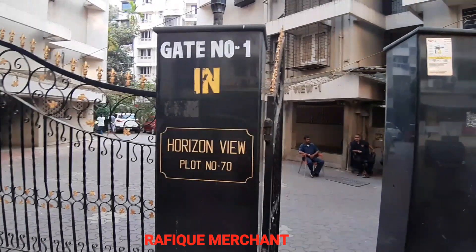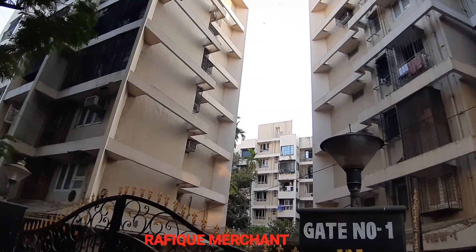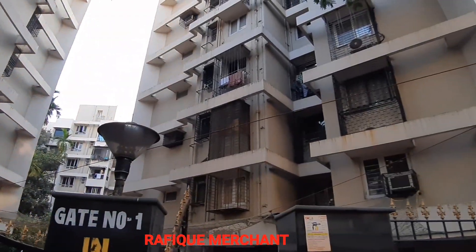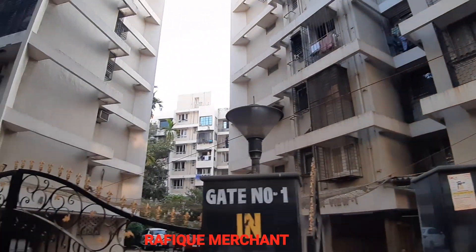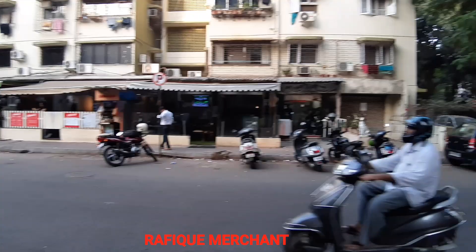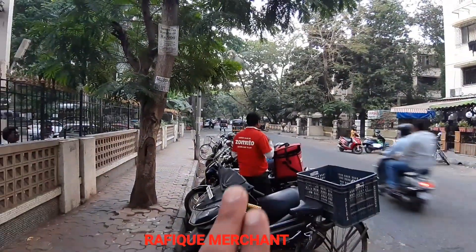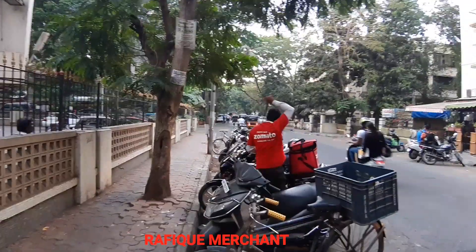We are at Seven Bungalows Horizon View, a Raheja complex. Four buildings, seven storeys, six wings inside. What a beautiful construction by Raheja. We're going to check out inside the garden as well. This is Seven Bungalows, Raheja Road — the entire Raheja complex around and near Stomach Restaurant and Gajali Restaurant.